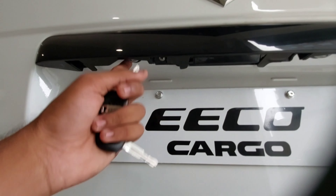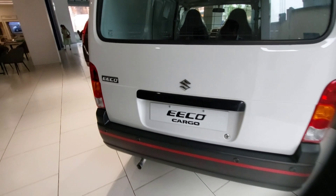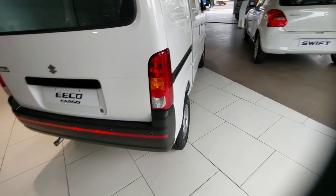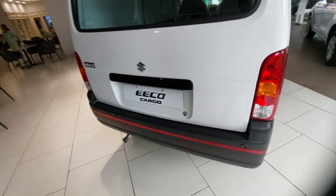Underneath, you have the number plate lights, a rear reflector with four sensors, and a halogen tail lamp setup. Now let's open the boot.